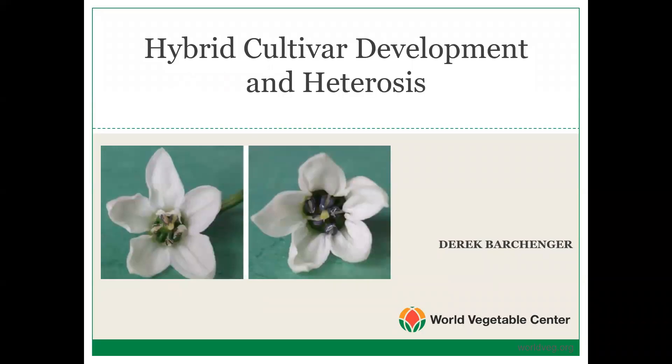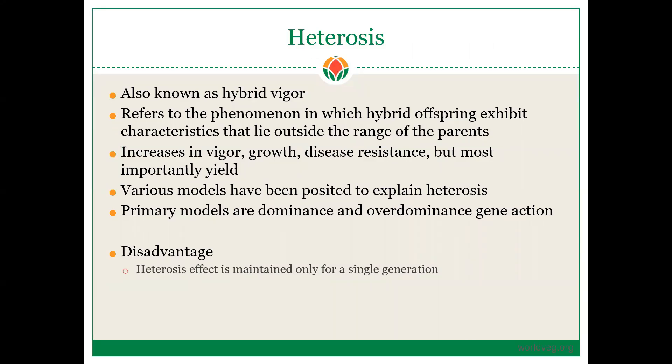My name is Derek Barschanger. I am the pepper breeder at the World Vegetable Center, and I have prepared a three-part lecture series on the development of hybrid cultivars and using male sterility systems in pepper. This is part one: hybrid cultivar development and heterosis.